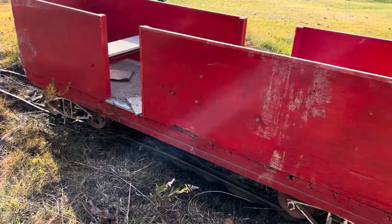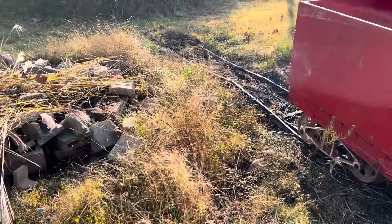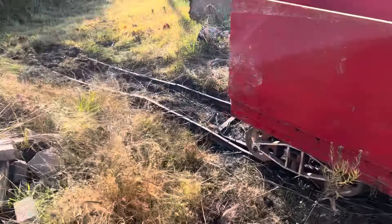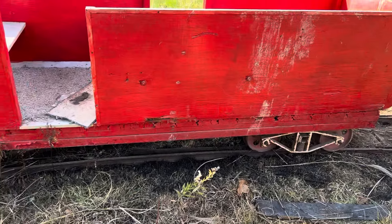Hey everyone, Matt's Mox here, and today I'm trying to free a locomotive that's been trapped in a building on an 18-inch gauge railroad called the Collegeville and Southern.